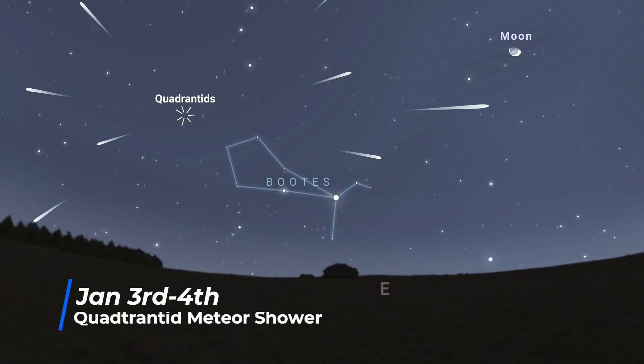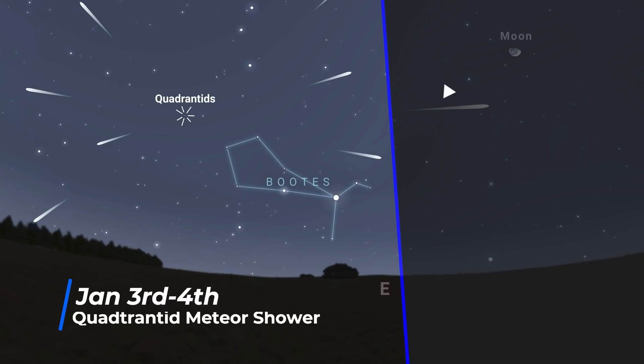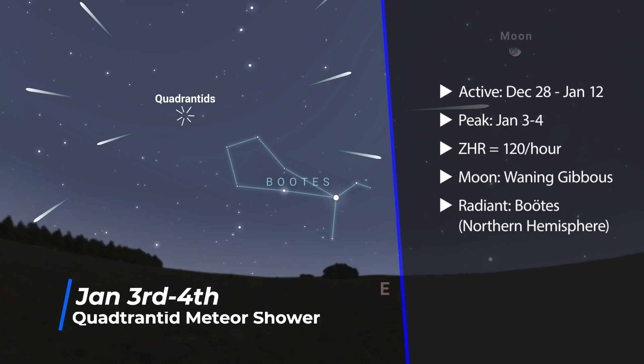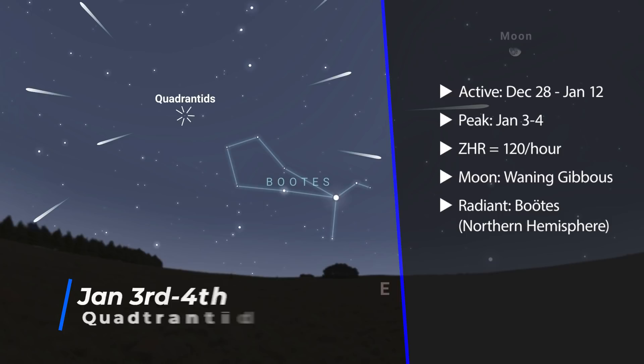We start the year with the Quadrantids meteor shower peaking between the 3rd and the 4th. Whilst they sometimes can produce up to 120 meteors per hour, they will be fighting with the Gibbous Moon this year, so you can expect those rates to be drastically decreased. The radiant point is found within the constellation Bootes, so it's very much a northern hemisphere meteor shower.